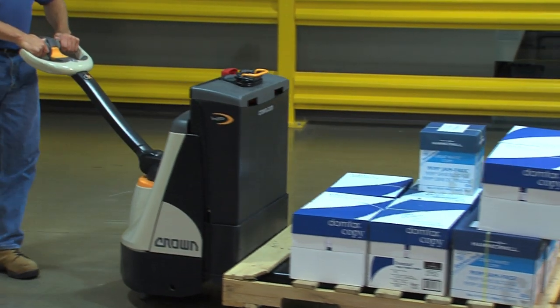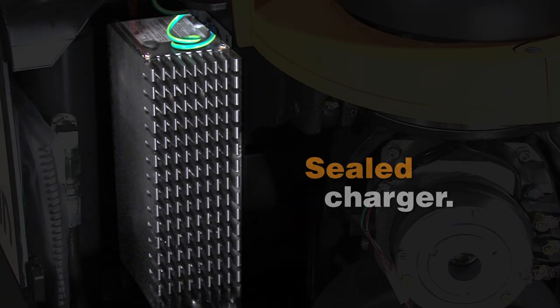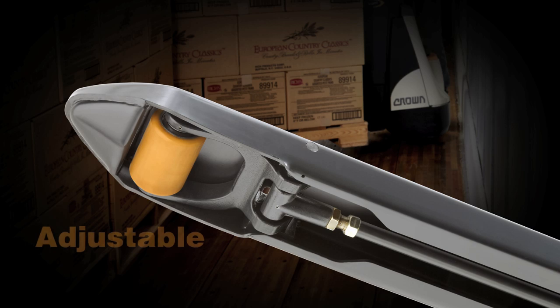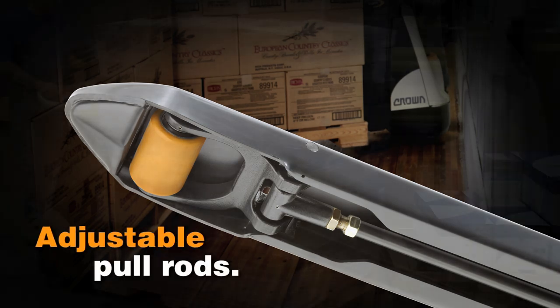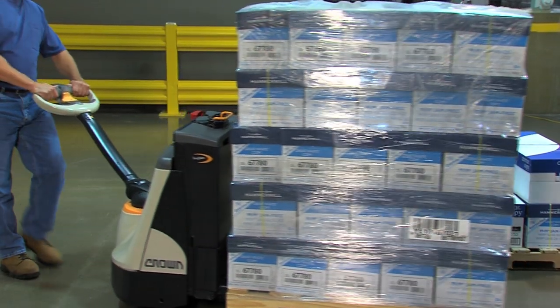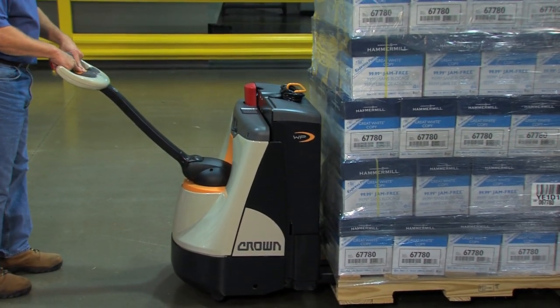Even Crown's optional onboard charger withstands the harshest environments. The sealed design eliminates the possibility of contamination entry, which can result in charger failure. The WP3000 includes adjustable pull rods that make it easy to maintain proper alignment of the load wheels, which improves pallet entry, increases truck stability, and extends load wheel life.